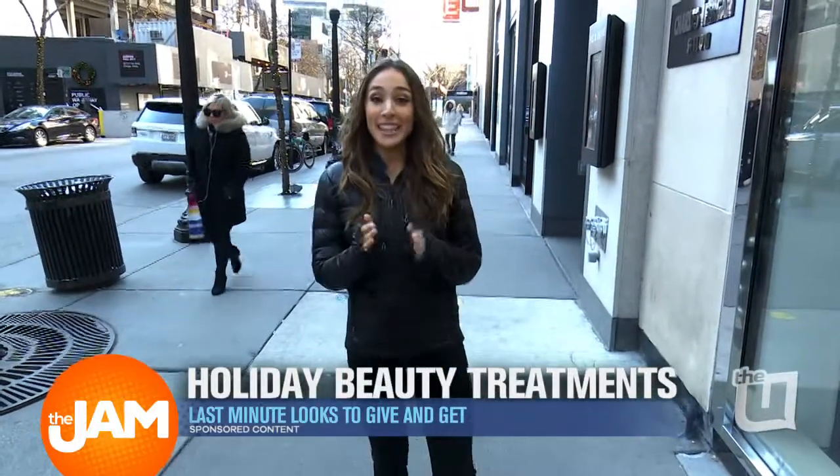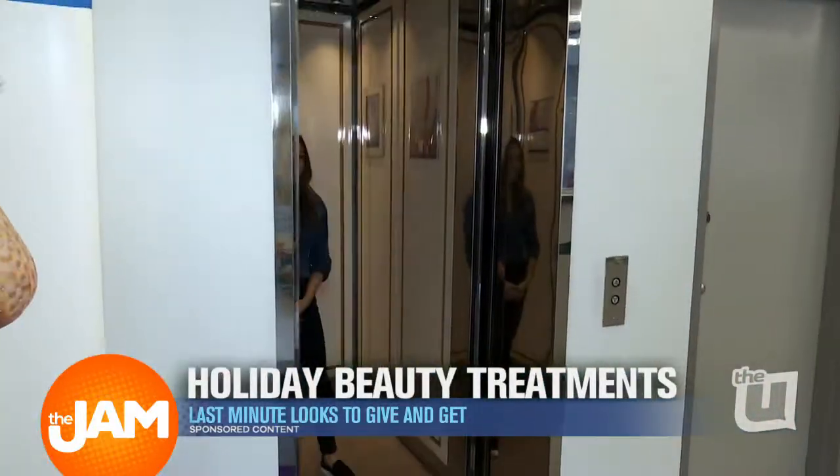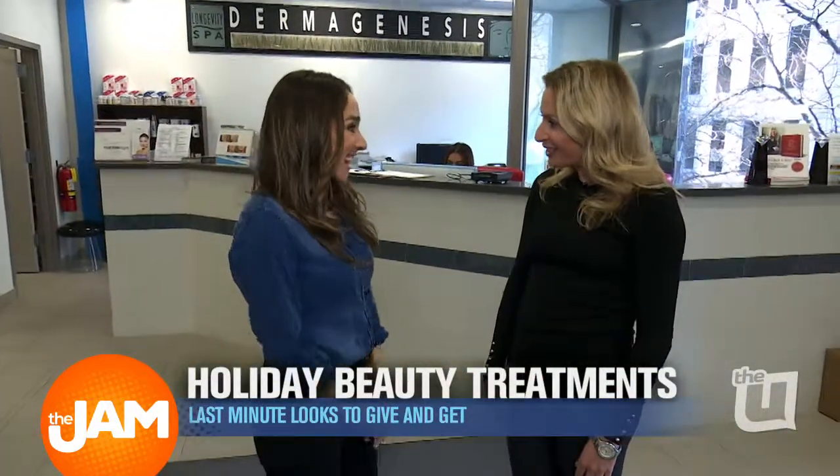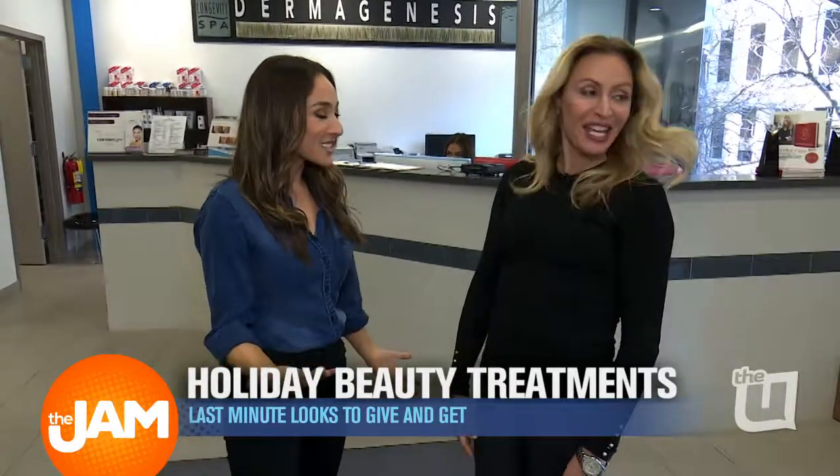I'm on beautiful Oak Street, we're about to go meet Leslie Forrester, who everybody knows is the Wrinkle Fairy, and we're heading up to her office to check out some of the most popular procedures she offers. Welcome to the Liposuction and Cosmetic Surgery Institute. This view is amazing — it's gorgeous in here.